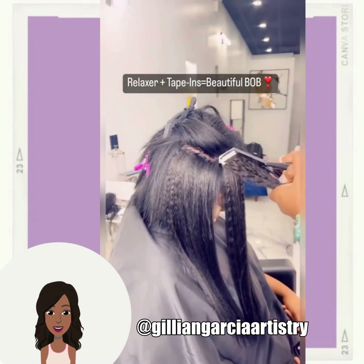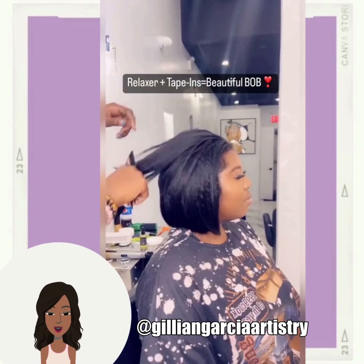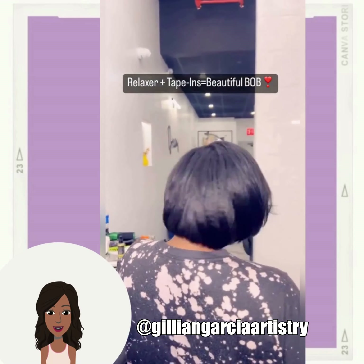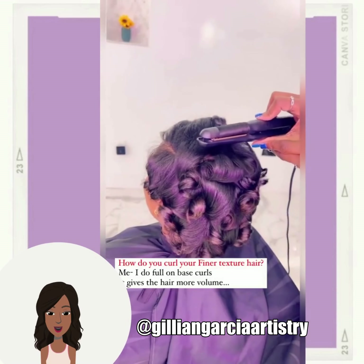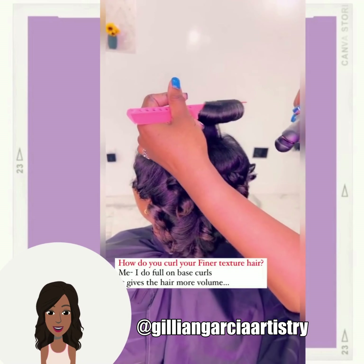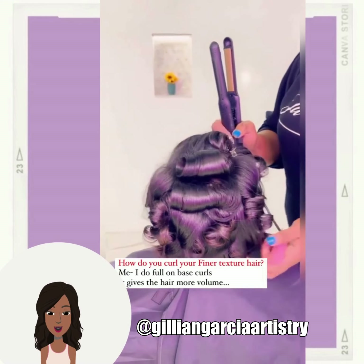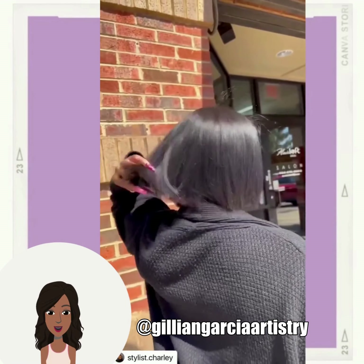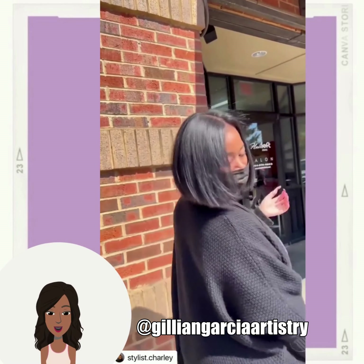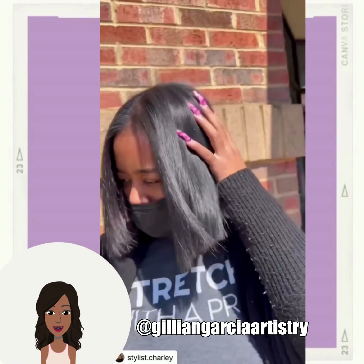Next up we have another tape-in bob. Gorgeous. The tape ends blend in so well to the client's hair. And then we once again have another bob that features some color.